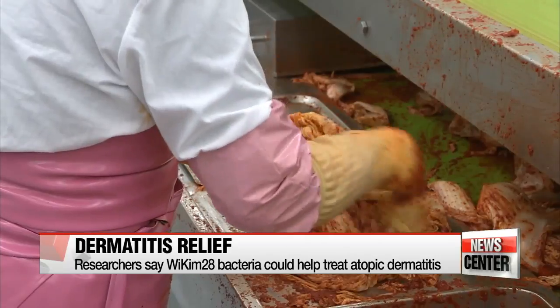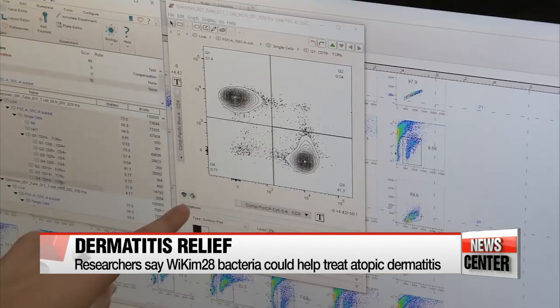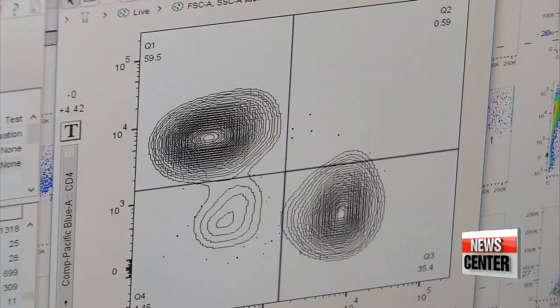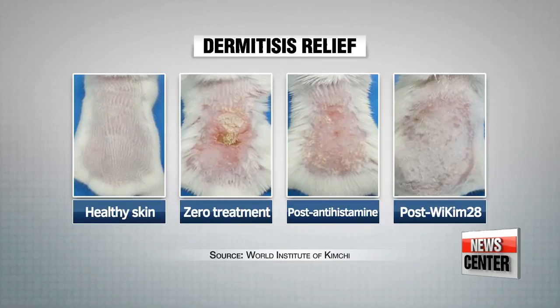In their study, the research team from the World Institute of Kimchi fed a group of mice infected with atopic dermatitis a course of kimchi with the lactic acid bacteria Weissella cibaria Wykim 28. After 45 days, they found that the bacteria had helped reduce swelling and inflammation by 40 percent.